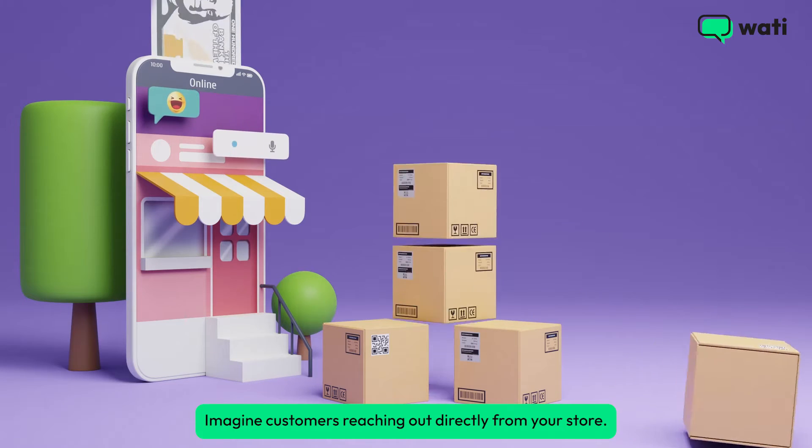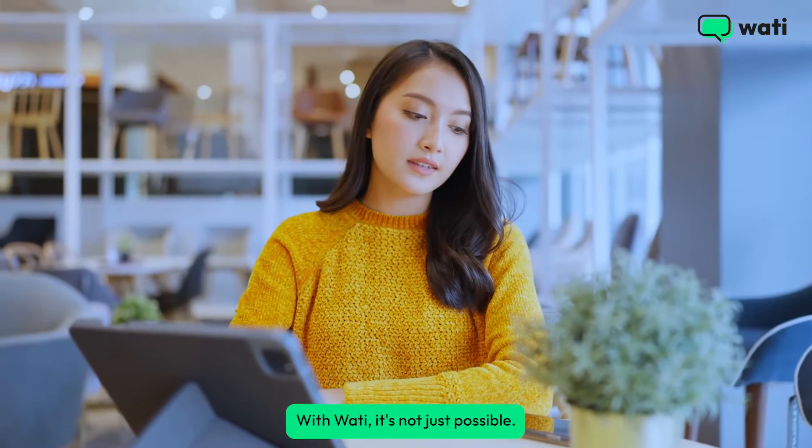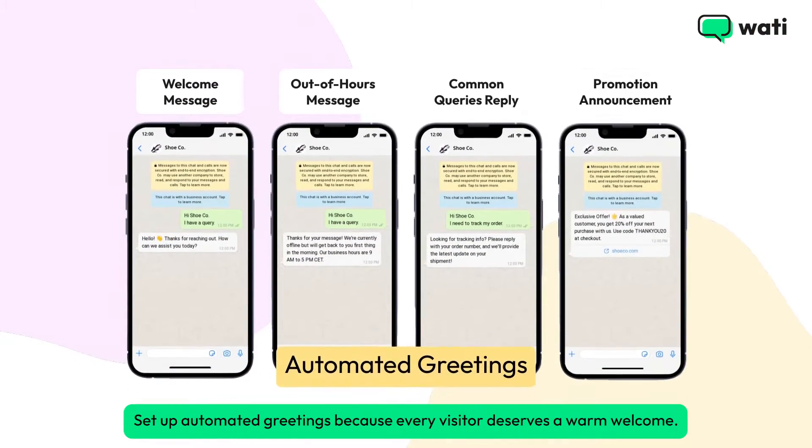Imagine customers reaching out directly from your store. With Wati, it's not just possible, it's a game changer. Set up automated greetings because every visitor deserves a warm welcome, instantly.